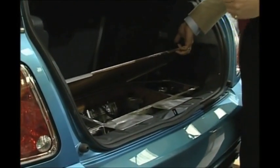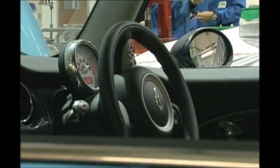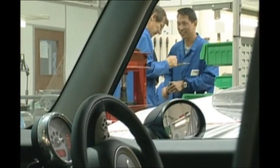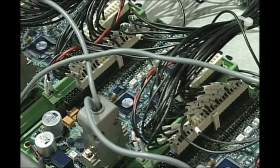Critically, it gives this car a range of 900 miles. That gets round the big problem with other battery cars. They take a long time to recharge.